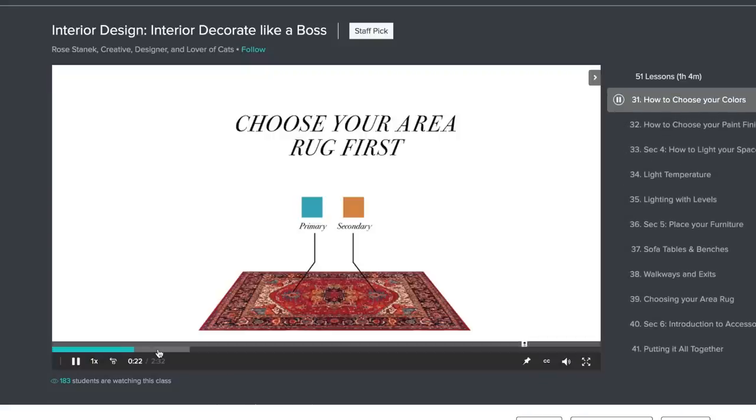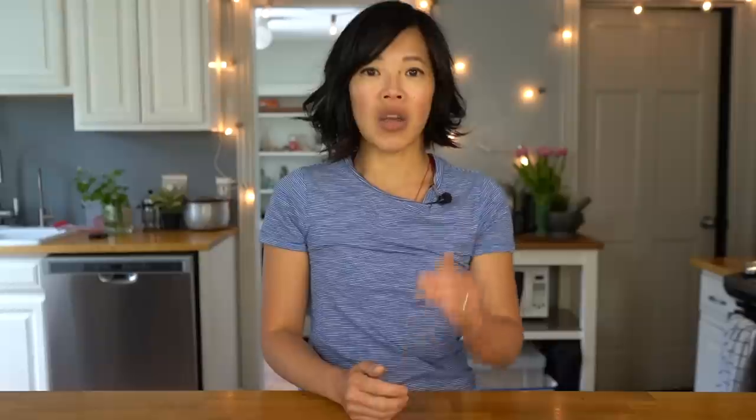Before I taste the next round of chips, let me tell you a little bit more about Skillshare. Right now I'm taking a course in interior design called Interior Decorate Like Boss. It's an hour-long course with Rose Stanek, and it breaks down the whole idea of decorating your house. I really like how it's broken down into easily digestible subjects, and you can get feedback from other students. A premium membership gives you unlimited access to join classes and communities. Skillshare is a place to keep you learning and thriving — be one of the first 500 to sign up with a link down below to receive two months free. After that, an annual membership works out to be about $10 a month. Big thanks to Skillshare for sponsoring this video. Now let's eat some more chips.